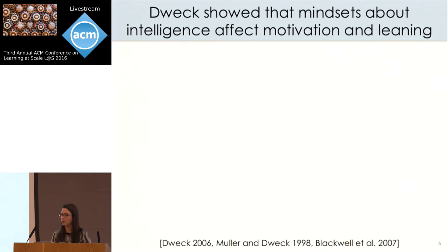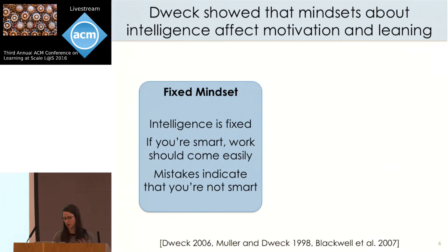Carol Dweck is a psychology professor at Stanford who has studied motivation for her entire career. She kind of shocked the education community by showing that the way students think about their own intelligence has a strong impact on their academic achievement and motivation. Dweck has shown that children with what's known as a fixed mindset believe they are born with a certain amount of intelligence that cannot be changed, so they see challenges and mistakes as indications that they're not smart.